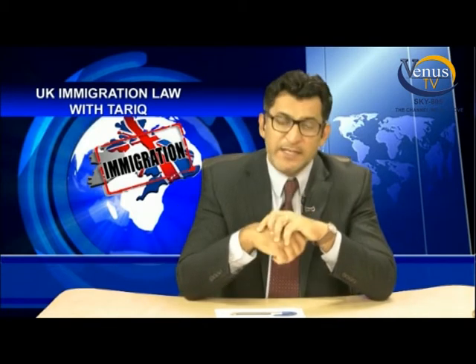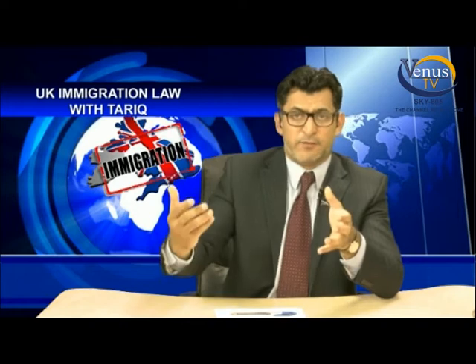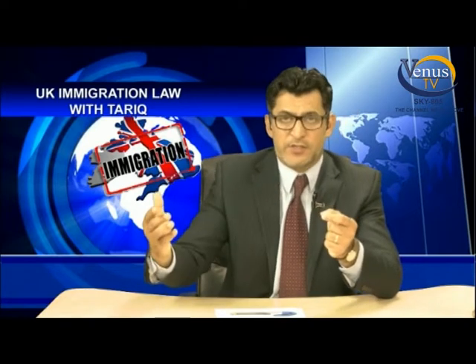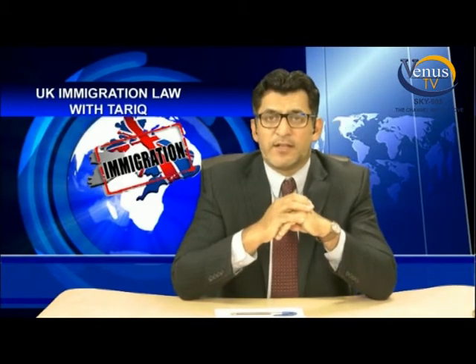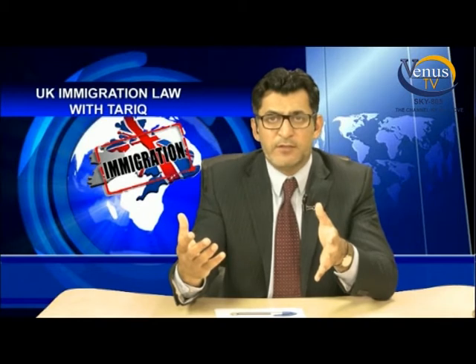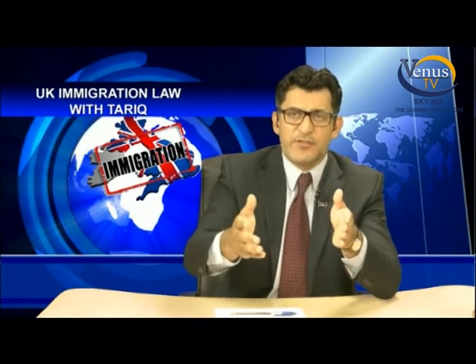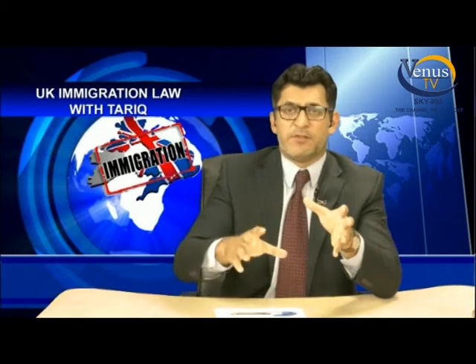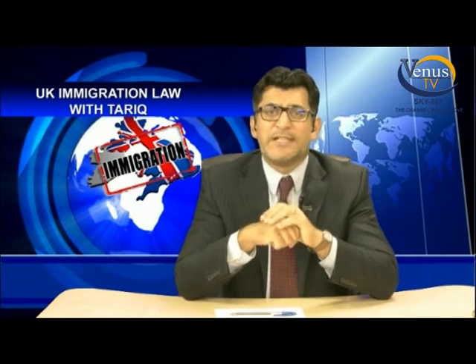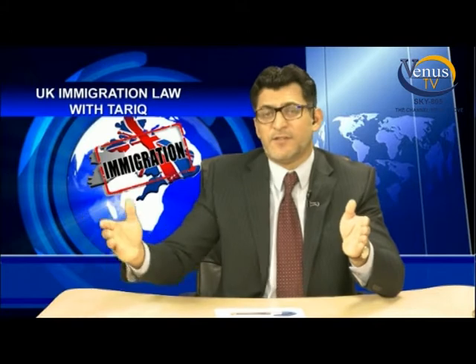In this case, he's come from Pakistan, so you have to prove there are insurmountable obstacles for you to leave everything in the UK and move back to Pakistan. The second element of the exception is that you have a child who has lived here for seven years, or who holds indefinite leave to remain, or is a British citizen, and it is unreasonable for that child to leave the United Kingdom.